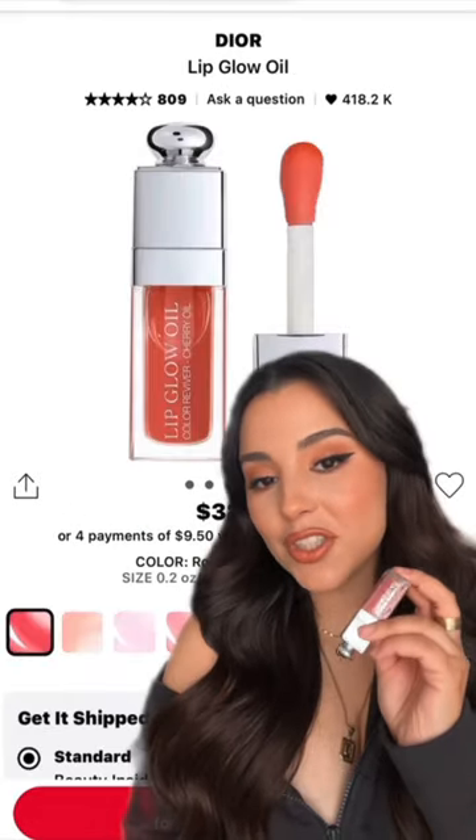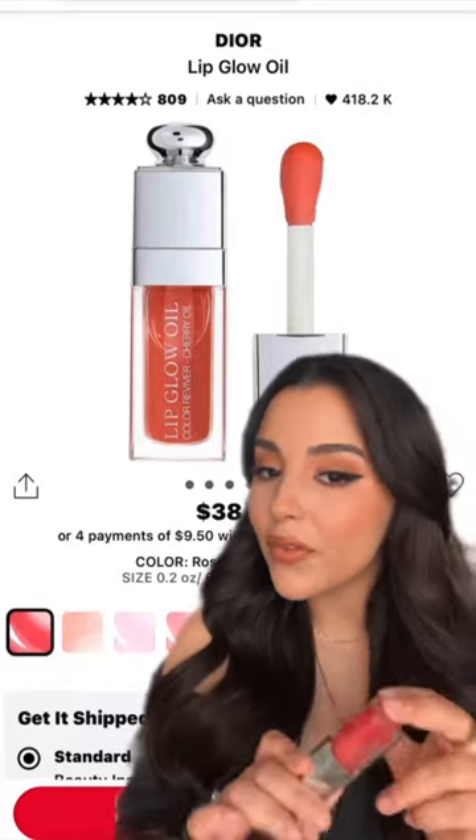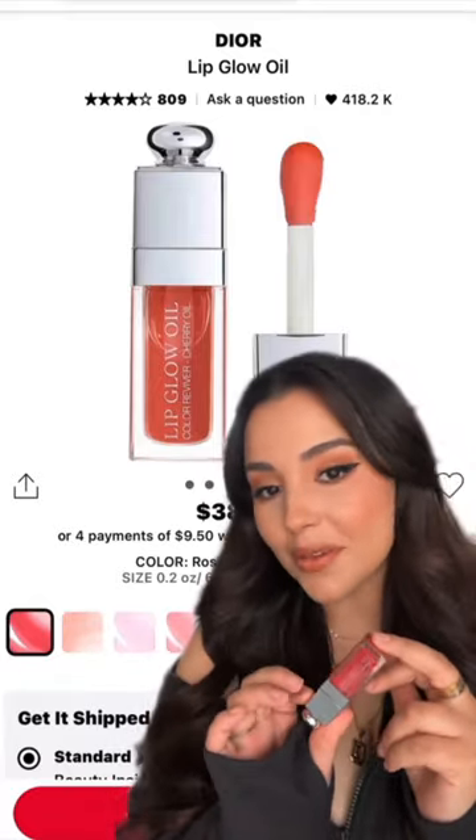The Dior Lip Glow Oil in the shade Rosewood is a product I carry everywhere with me, whether I'm wearing makeup or not. It's a perfect product to hydrate and condition my lips without making them feel sticky.